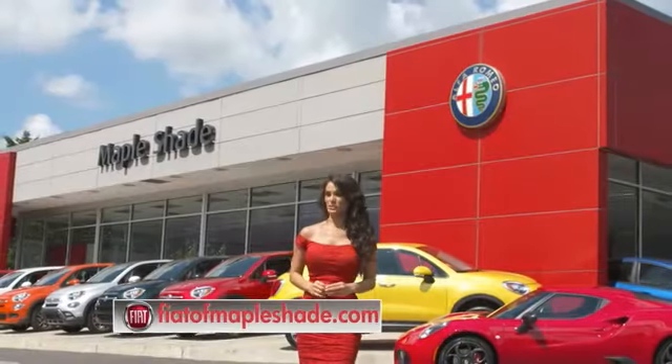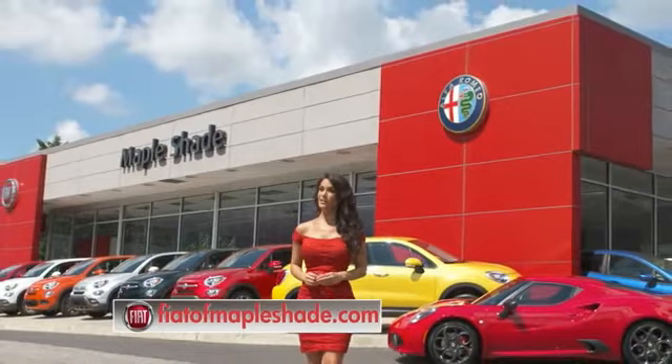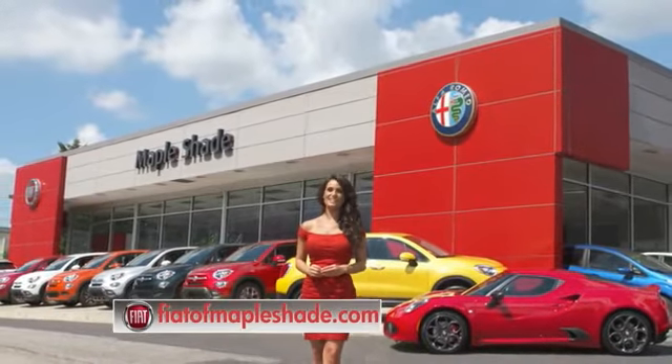We're located on Route 38 in beautiful Mapleshade, New Jersey, or online at theodofmapleshade.com.